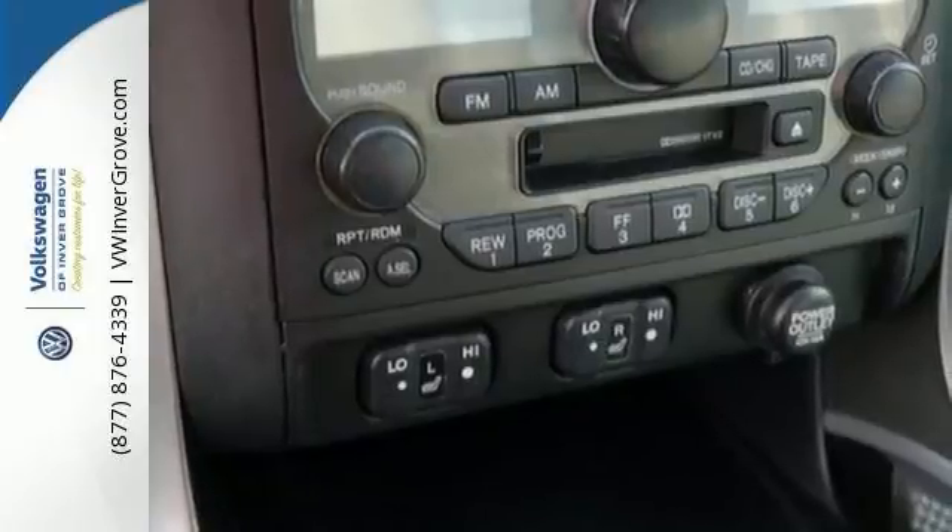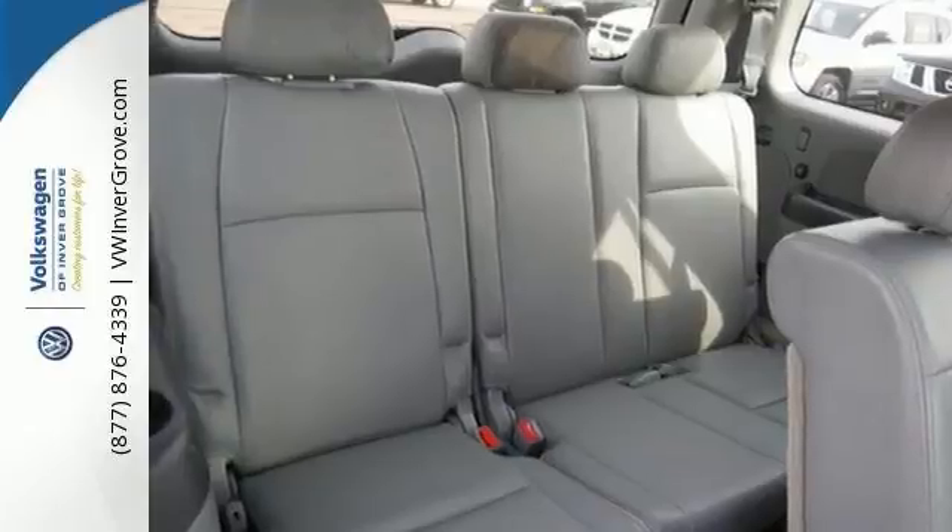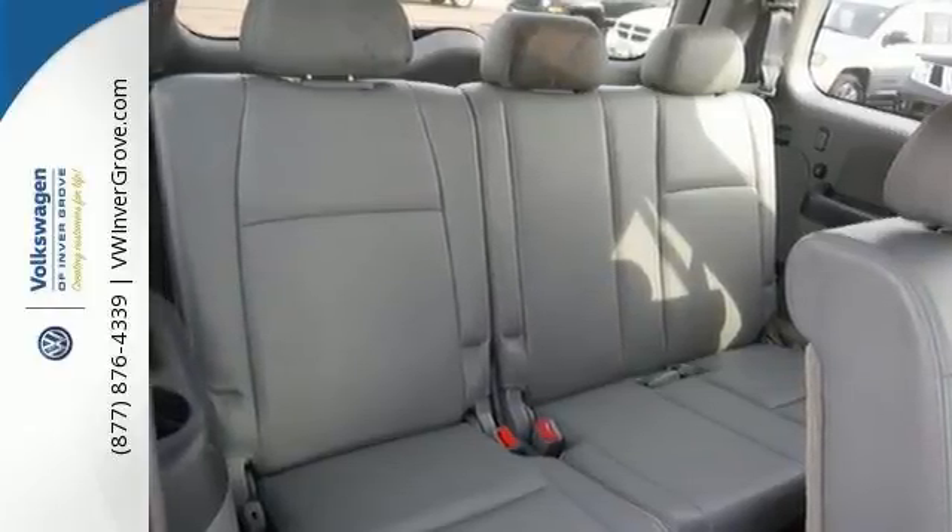This Honda includes all-wheel drive and heated leather seats, a CD changer, navigation system, and even a power sunroof. Plus, it scored the top rating in frontal offset testing.